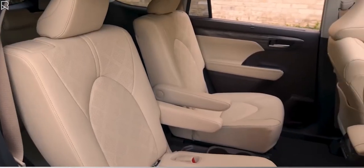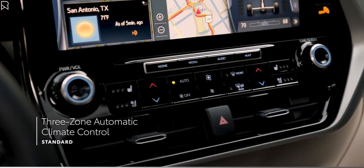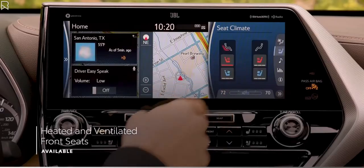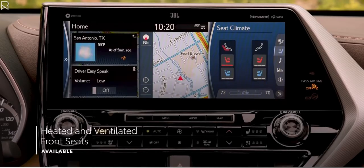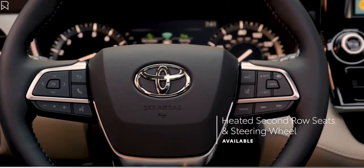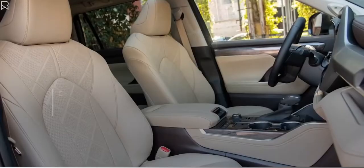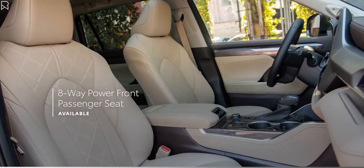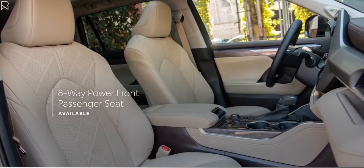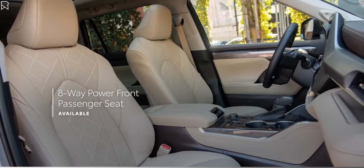Highlander doesn't come up short on comfort offerings either, with standard 3-zone automatic climate control, several available features like heated and ventilated front seats, heated second-row seats, and heated steering wheel, and even standard leather-trimmed seating on Limited and Platinum grades. And speaking of seating, Highlander XLE, Limited, and Platinum all now include a front passenger seat with 8-way power adjustability for 2022.